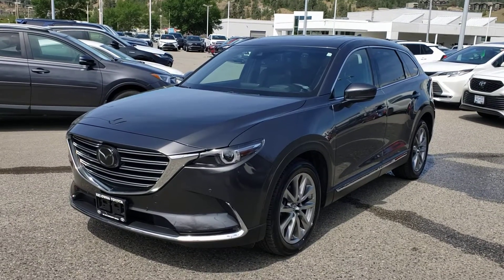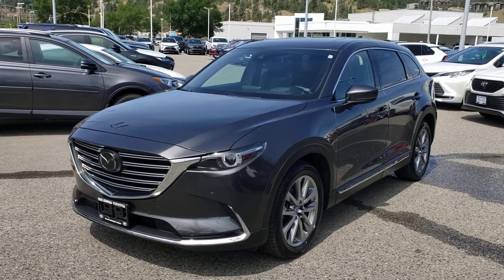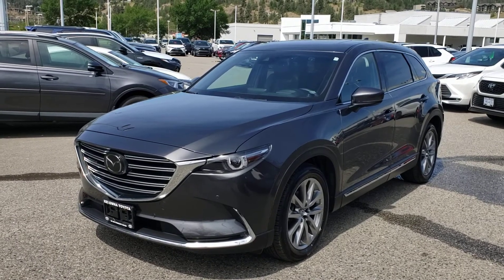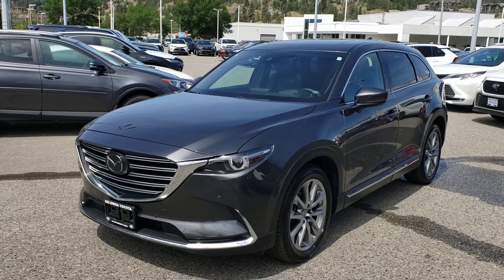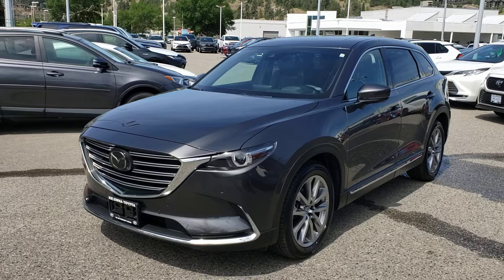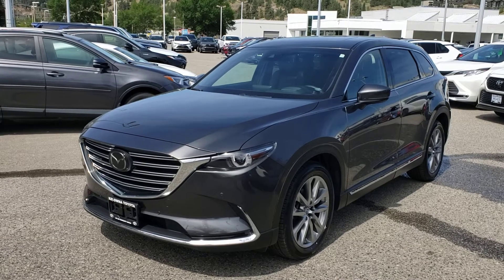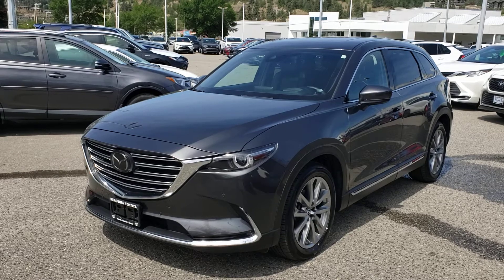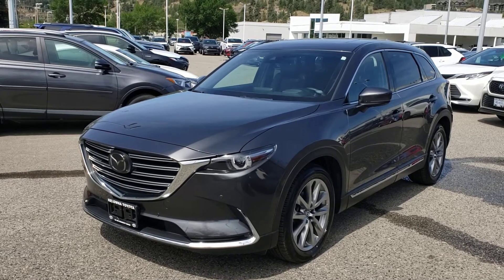Welcome to another video walk around. Today we're going to be taking a look at this 2018 Mazda CX-9 GT in grey. This all-wheel drive, four-door, seven-passenger SUV comes equipped with a 2.5-liter four-cylinder engine mated to an automatic transmission. As an added bonus, this vehicle has only had one previous owner and has no accidents reported, so it is in pristine condition inside and out.